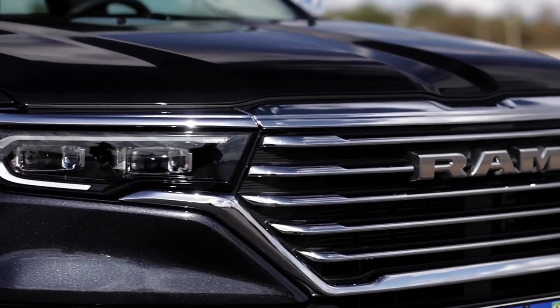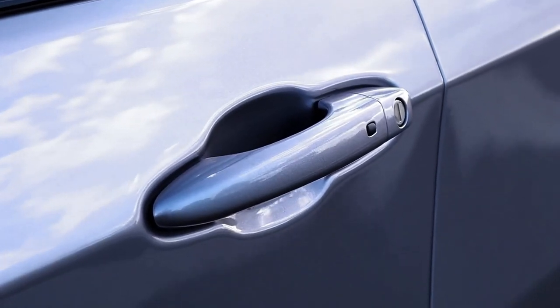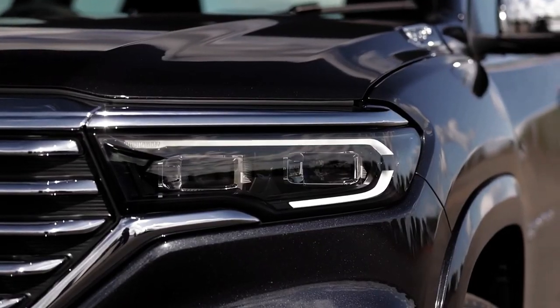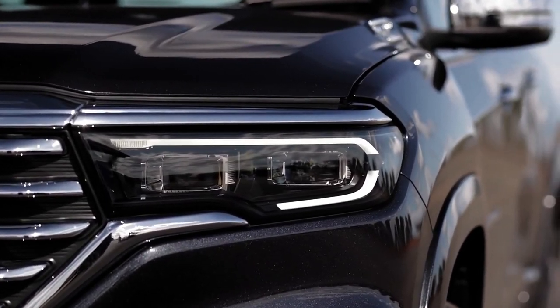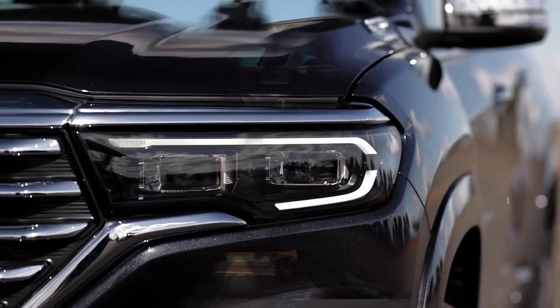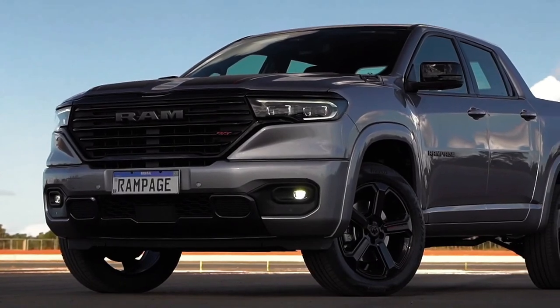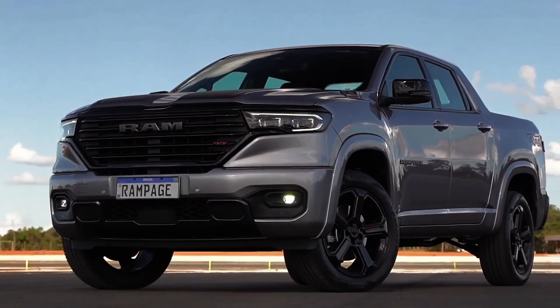The Laramie version exudes a more traditional style, with chrome and silver finishes accentuating the front grille, glass frames, rearview mirror covers, door handles, logos, wheels, and rear bumper, reminiscent of the Ram 2500 and 3500 models.